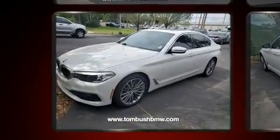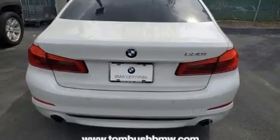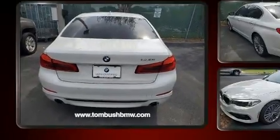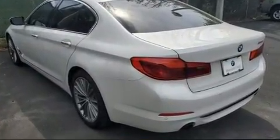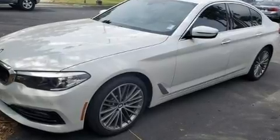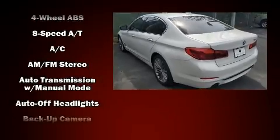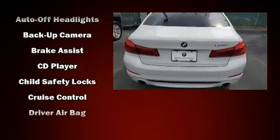BMW prioritized fit and finish, as evidenced by a leather steering wheel, automatic dimming door mirrors, turn signal indicator mirrors, and seat memory. For drivers who enjoy the natural environment, a power moonroof allows an infusion of fresh air.